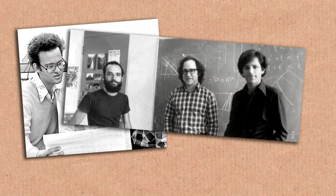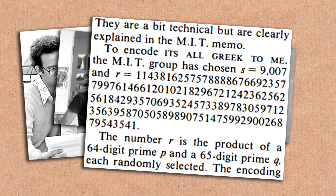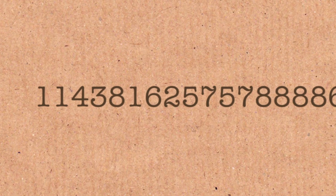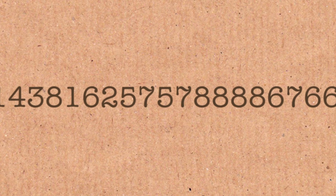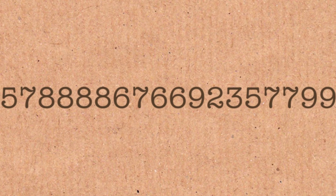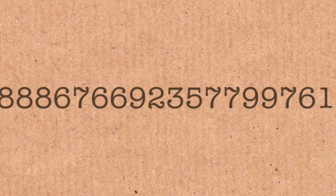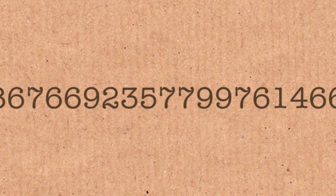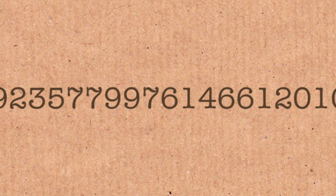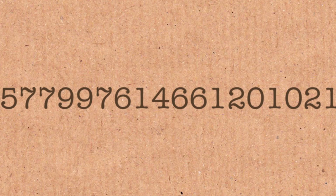This number has a history that goes back to the late 70s. We created this number as a challenge. I don't remember the number — I haven't memorized it. So if you'd like, I can read you a few of the digits. 114,381,625,757,8888 — that's four eights in a row. 6766 9235 7799 761466 120 102 1829. That's the first line.